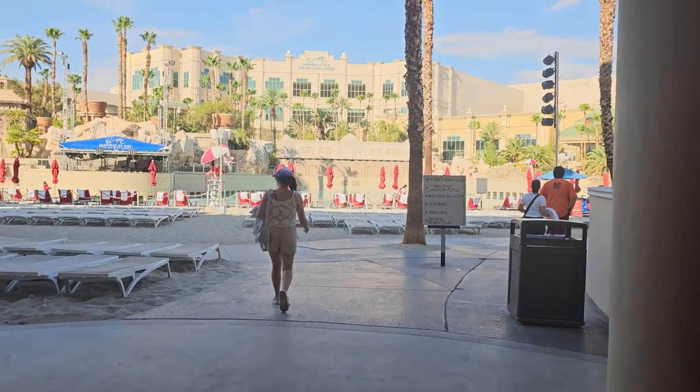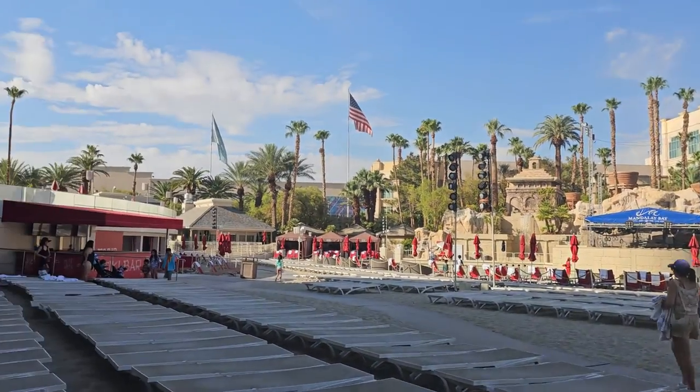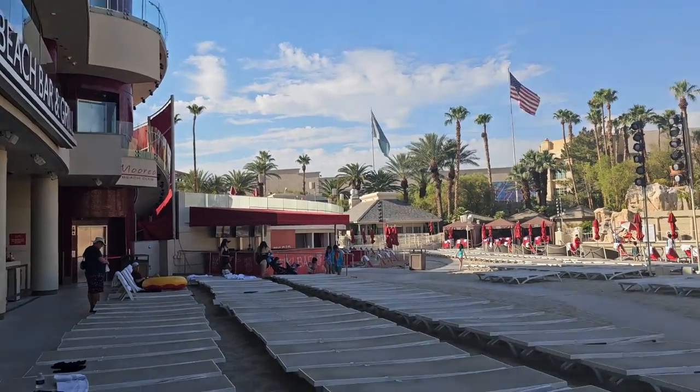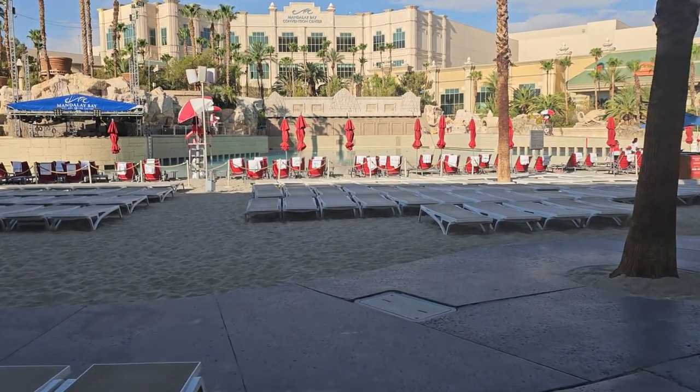Speaking of shaded spot, adjacent to this is the Marea Beach Club. It's going to be over on my left, but I'm not going to go in there because parts of that wind up being topless, so that's obviously inappropriate for this video.